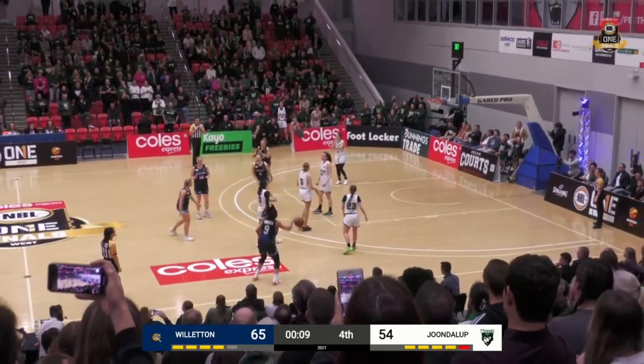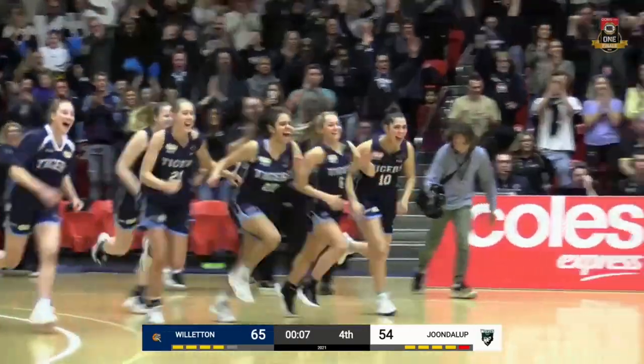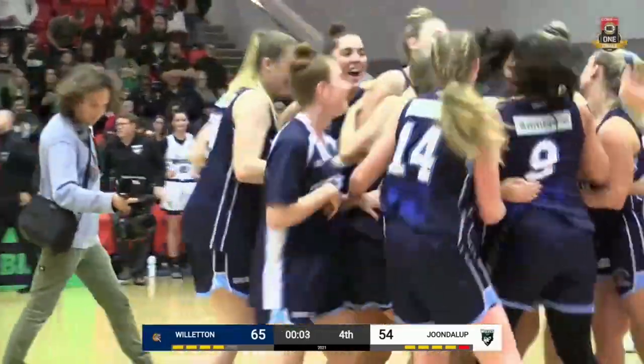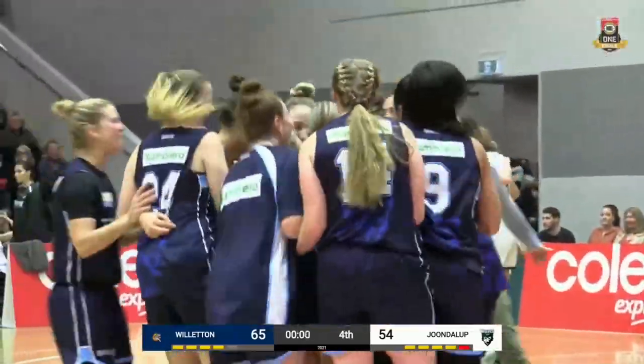The time will run out — it'll be the Willerton Tigers, the inaugural NBL One West Women's Champions.